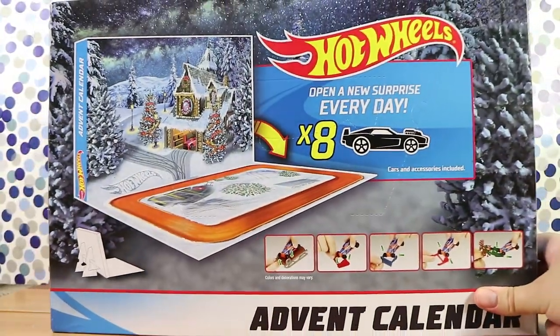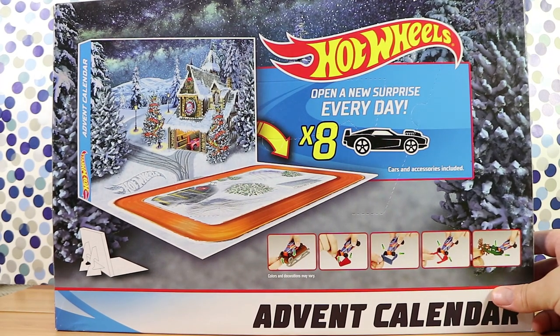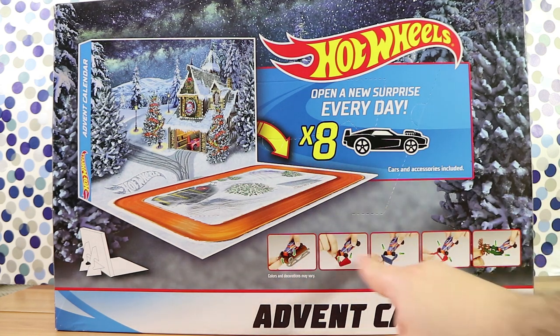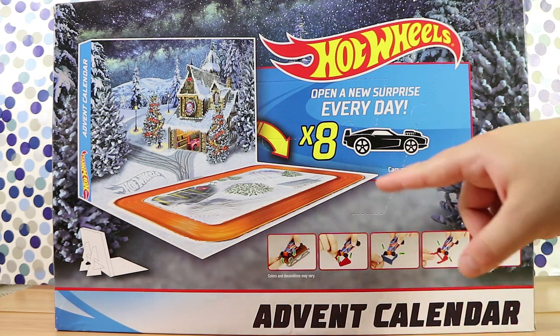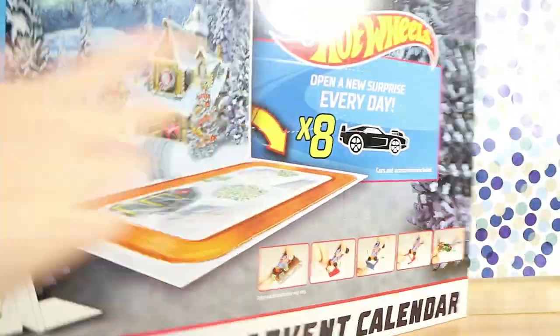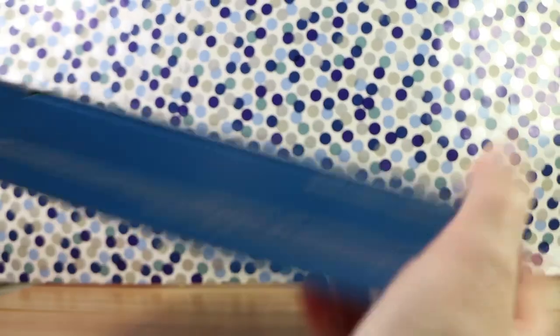We got this because we enjoy advent calendars, but also our kids love Hot Wheels — cars in general. You get eight cars and accessories, like snow plows and other bits and pieces. I can see reindeer — these are gonna be fun. I assume we turn it around and open it from the front, but there are things in the back there too.